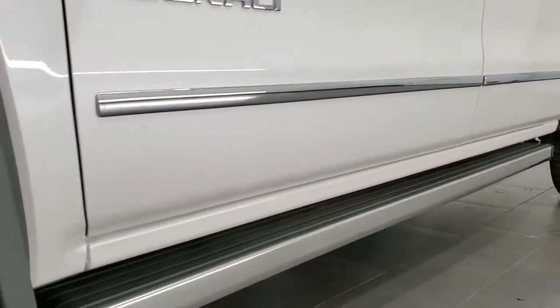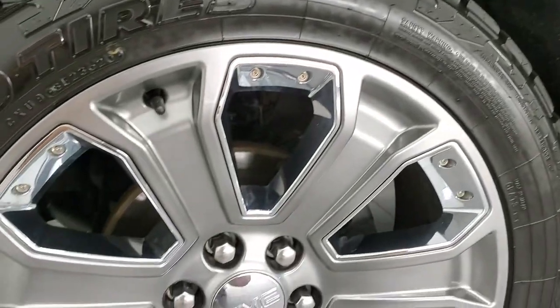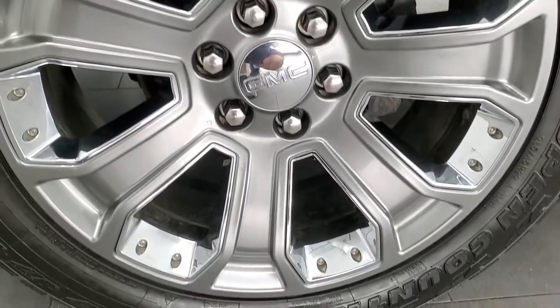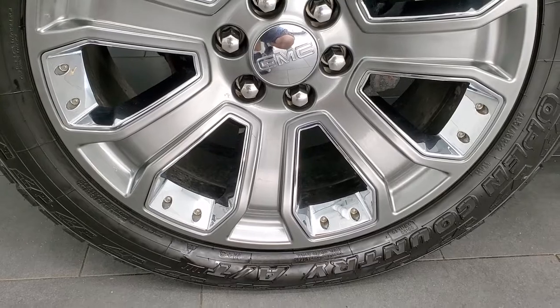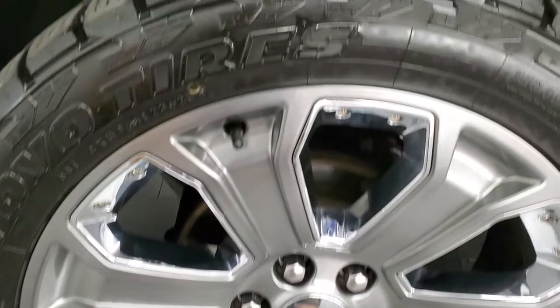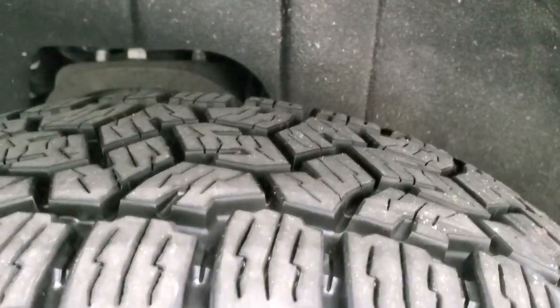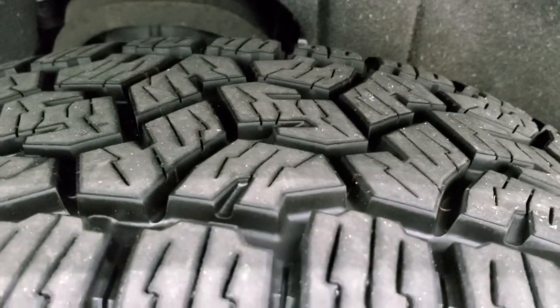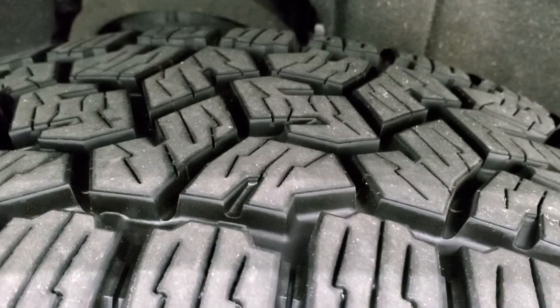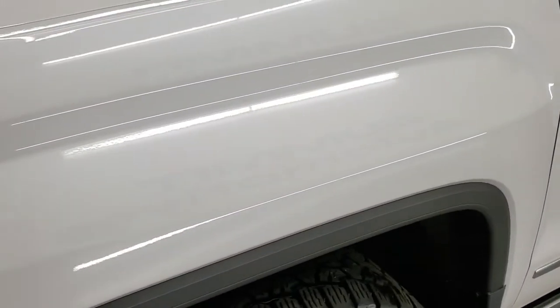This one comes with the 22 inch painted alloy rims, chrome pockets, and open country Toyo AT tires. These are 285-45 R22s. The tires look like they have probably about 60 to 70% of the tread left on them, so really good tread remaining.